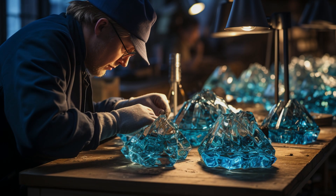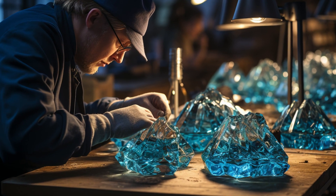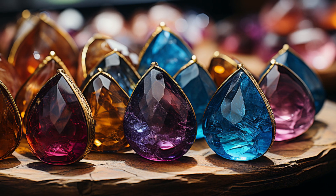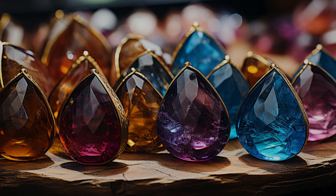Of course, not all of us can get our hands on these natural wonders. But don't worry, science has us covered. Lab-grown alexandrites and sapphires exhibit similar color-changing properties and are much more affordable and environmentally friendly.